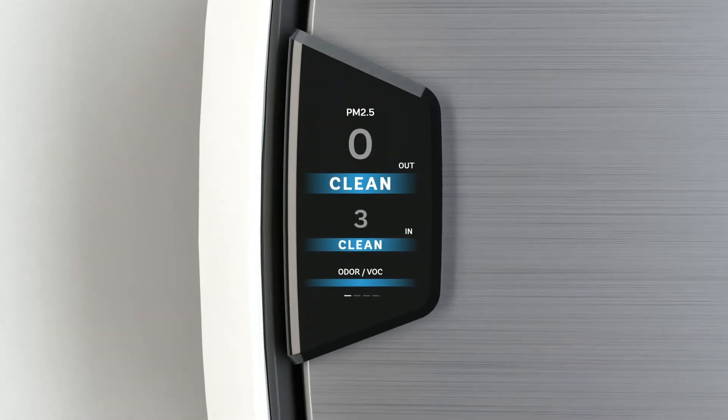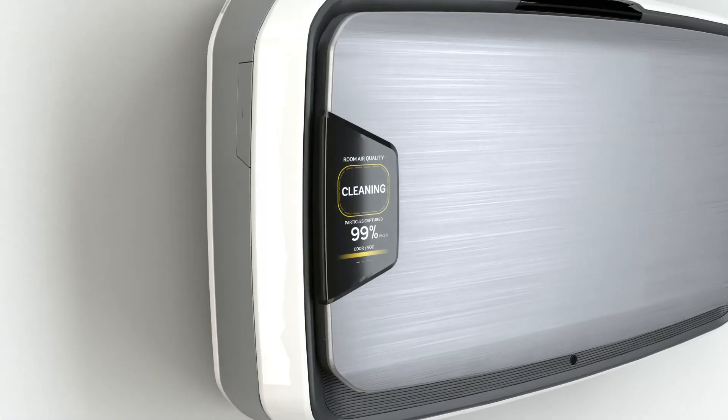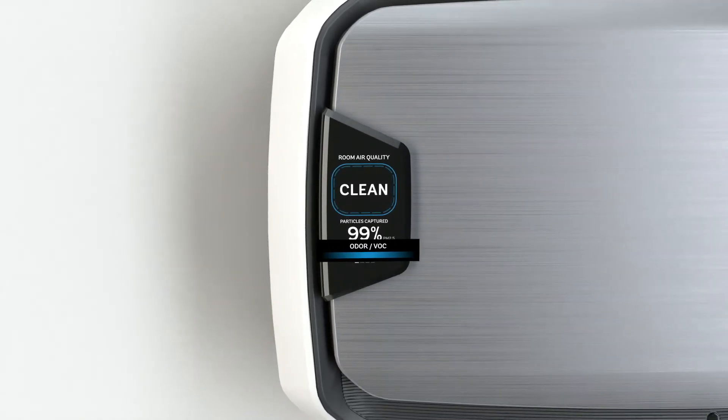PM2.5 is the industry standard for air quality measurement by the EPA and World Health Organization. The display also provides a readout of volatile organic compounds and odors present.